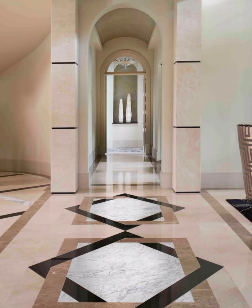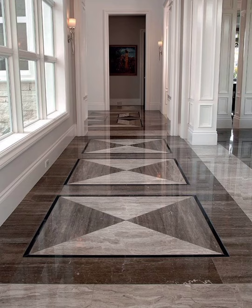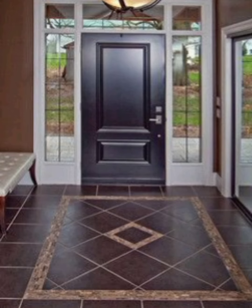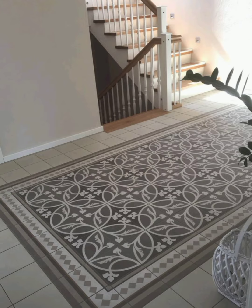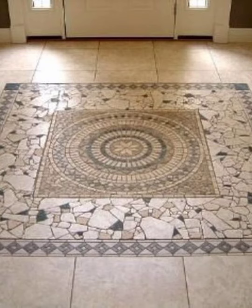The foyer is the first introduction that you make upon anyone's home, and you want your own to leave a first impression on your guests. The front foyer or hallway can make or break the house appeal, and you want your guests to feel instantly welcomed.